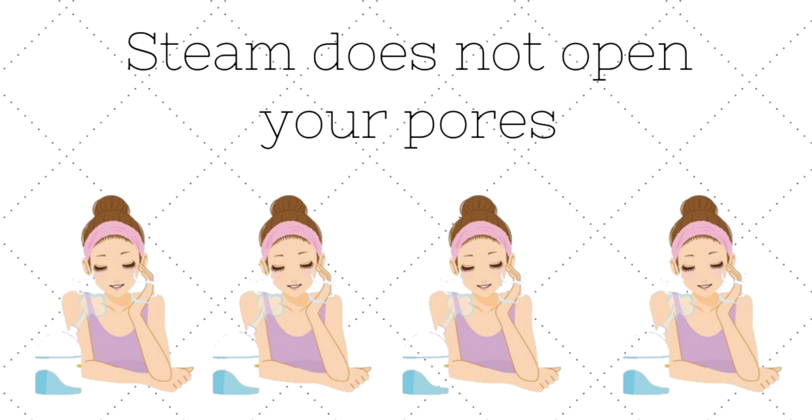The next tip is about pores, and it's that steam opens up our pores so it's easier to clean them. I truly believed this until last year, before I started seriously researching skincare — following dermatologists online, listening to researchers, and reading research papers. I learned that your pores cannot actually be opened by steam.